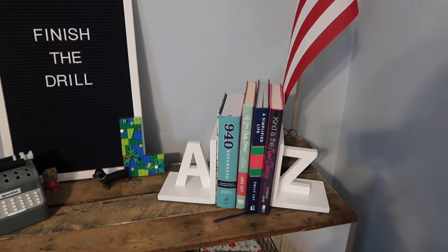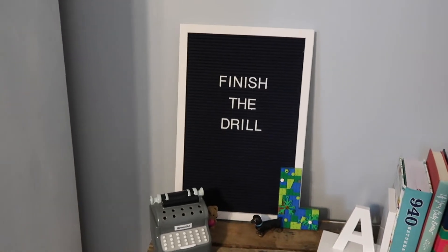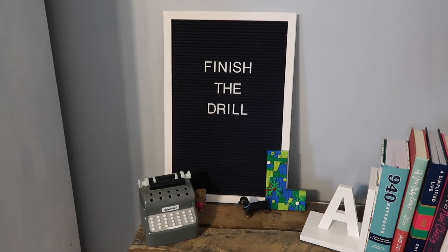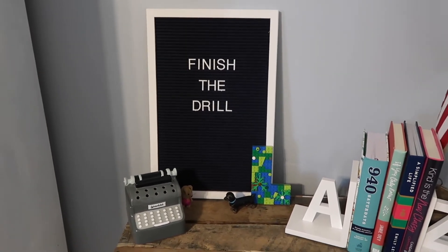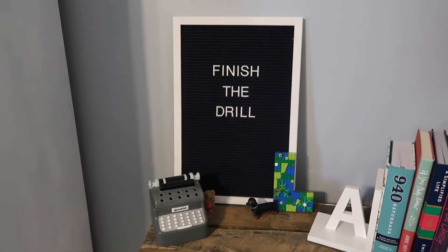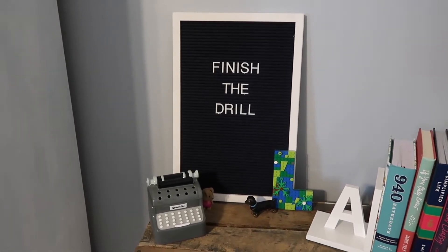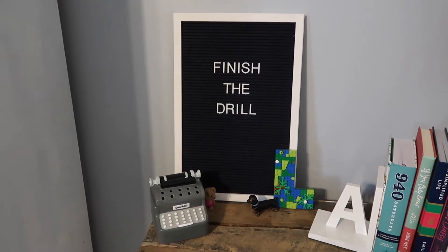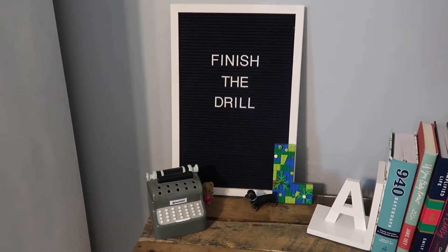This is the flag we do the Pledge of Allegiance to every day. These are mom's books that I'm currently reading or working through. This is just a pegboard I got from Hobby Lobby — it was navy blue but I painted it white. The term on it says 'finish the drill,' which is one of Coach Kirby Smart's favorite sayings for Georgia Bulldogs fans. It's just telling our guys to finish what you're doing, make sure you do it in completion in the right way. And it's something I use with Bobby a lot.